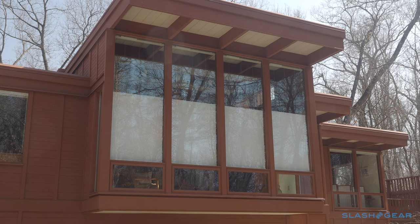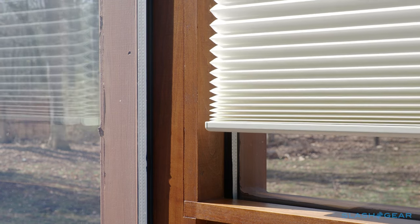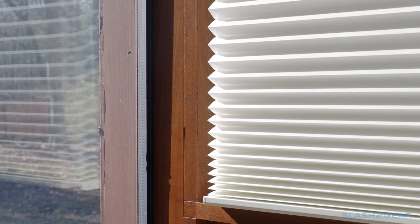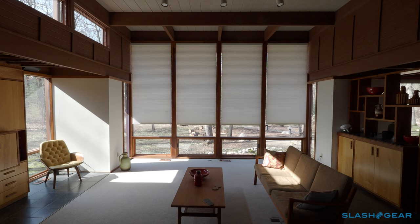Hunter Douglas doesn't sell direct. Instead, there's a network of thousands of dealers — some large, some small — responsible for measuring up your windows, walking you through the near overwhelmingly vast array of fabric, styles and colours, and then installing and configuring them for you. They're made to order, so there's a wait typically of around 4 to 8 weeks. The actual installation process was straightforward, complete with masks and social distancing.